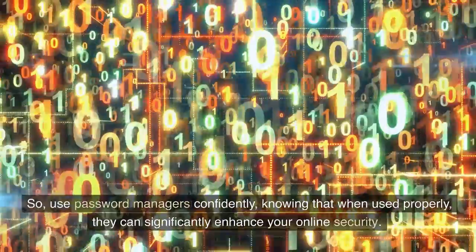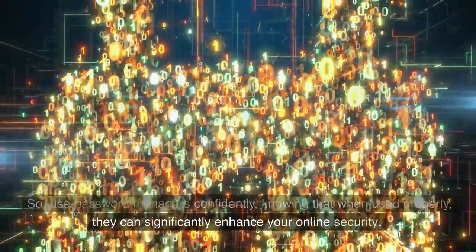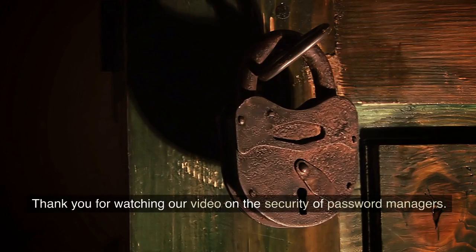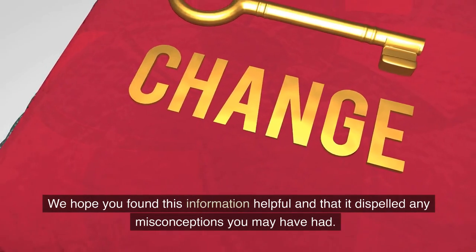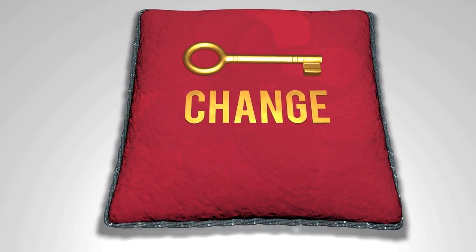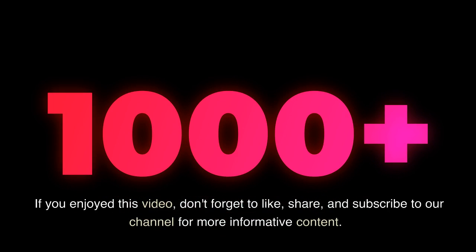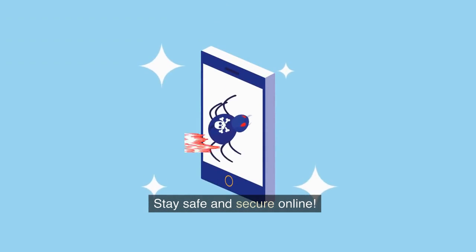Use password managers confidently, knowing that when used properly, they can significantly enhance your online security. Thank you for watching our video on the security of password managers. We hope you found this information helpful and that it dispelled any misconceptions you may have had. If you enjoyed this video, don't forget to like, share, and subscribe to our channel for more informative content. Stay safe and secure online.